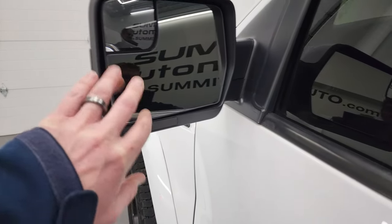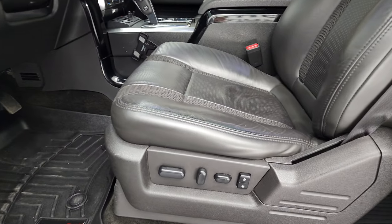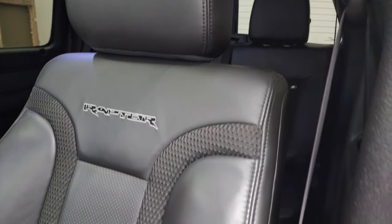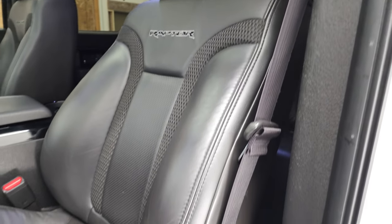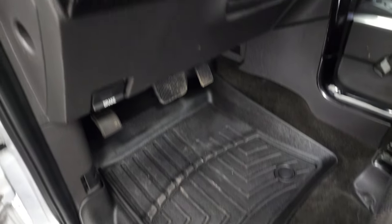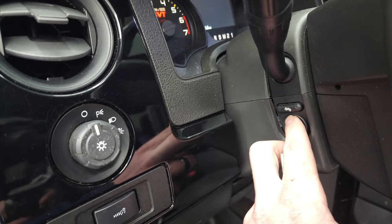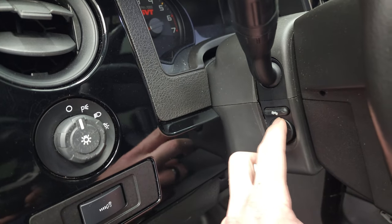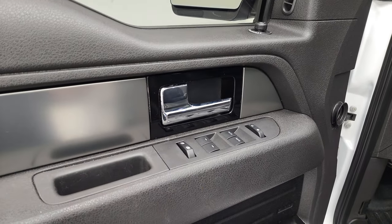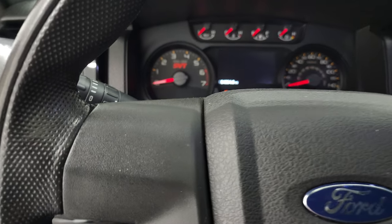It comes with the heated power mirrors with built-in directional signals and blind spot mirrors as well. Inside, the Raptor package gives you the black cloth and leather interior. There are no rips or tears on the seats and they are in really nice condition. It has a memory driver's seat and WeatherTech floor mats. Comes with auto headlamps, power telescopic and tilt steering wheel — you can see that's working nicely. Power pedals, power windows, power locks, power mirrors, and black trim around the dash. We'll hop inside and check out the miles, radio and everything that this truck has to offer on the interior.